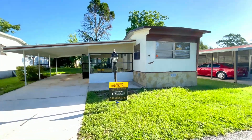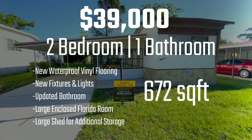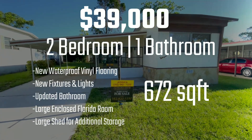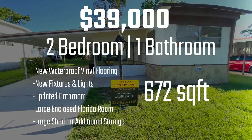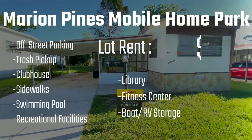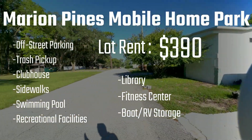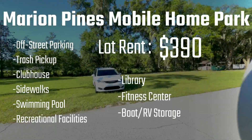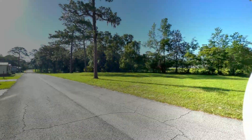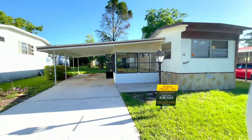Hi there, this is Rene with Ken Jones Real Estate and Mobile Home Sales. Today we're looking at a two-bedroom, one-bath home, 672 square feet. The listing price is $39,000. The home is located in a park called Marion Pines. The lot rent is $390, which includes a community pool, a community clubhouse, and trash pickup.